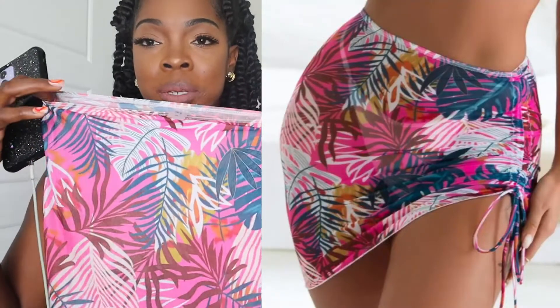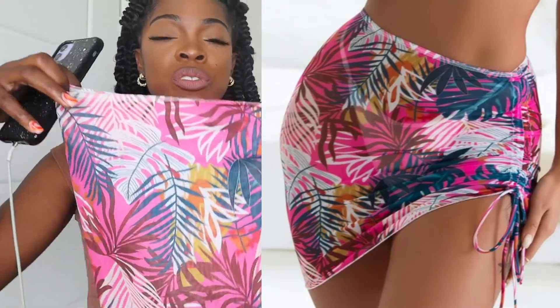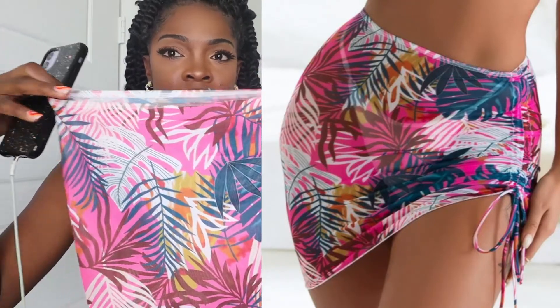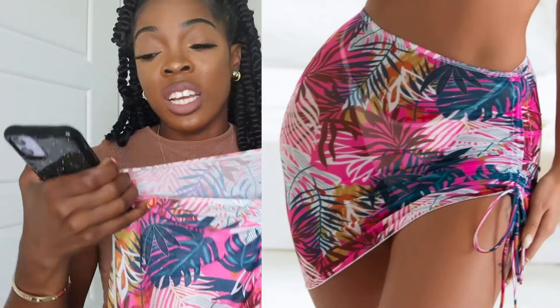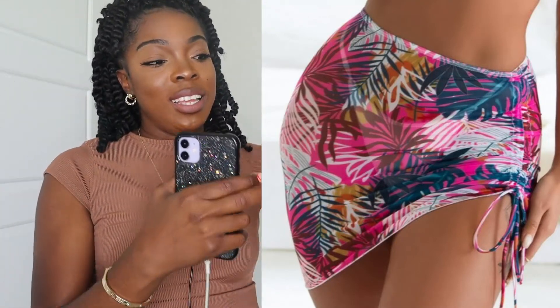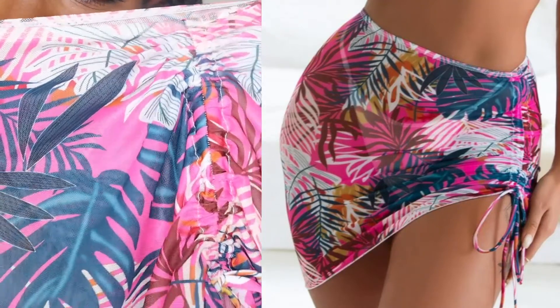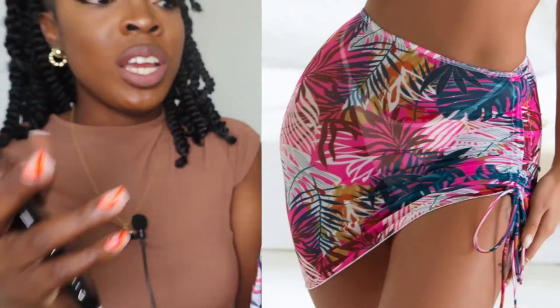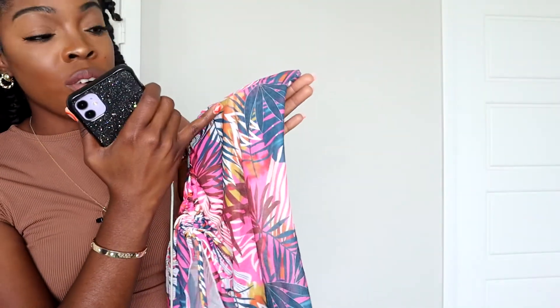Next is this tropical mesh cover-up skirt. I got this to wear with the pink swimsuit, but that didn't work out. It fits me nicely though. I wouldn't really wear the opening to the side like the model does — I'd wear it at the front to create more of a V-shape. It's really nice, size small. I don't know exactly when I'll wear it, but it can pair with a blue, white, brown, pink, or yellow-orange swimsuit.